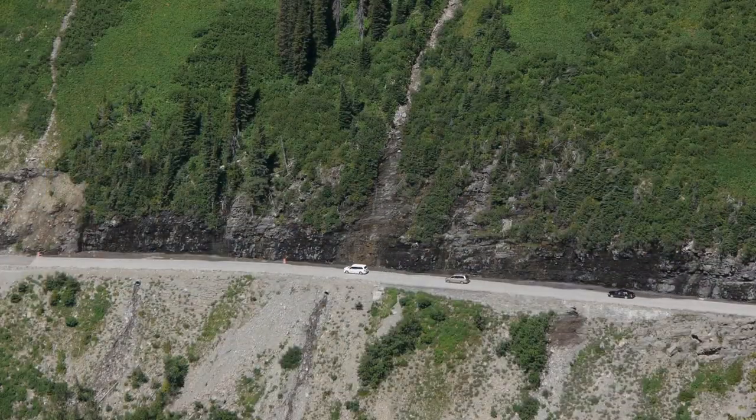By August, the gushing torrent dries up to a mere trickle and looks more like a weeping wall than the impressive cascade seen when the road is first open in early summer.